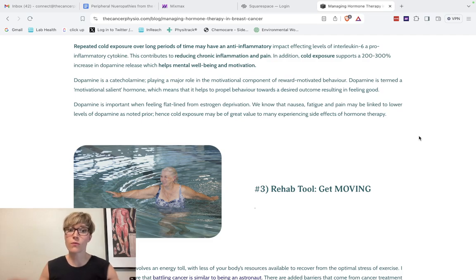Repeated cold exposure over long periods — doing 10 to 11 minutes a week for a couple of months — may have an anti-inflammatory effect. It can affect levels of interleukin-6, a pro-inflammatory cytokine, leading to a reduction in chronic inflammation and pain. Repeated cold exposure also supports a boost in dopamine, and anyone who's done it will tell you how good they feel. Dopamine is a motivational hormone that generally helps us feel good, which can be so helpful in a cancer journey when hormone therapy is decreasing the body's anti-inflammatory ability.